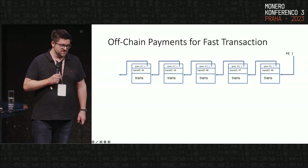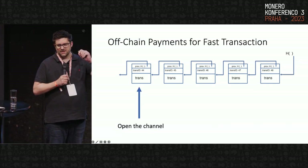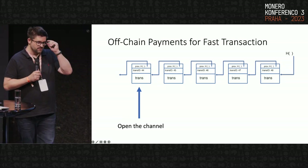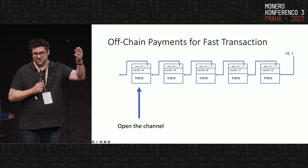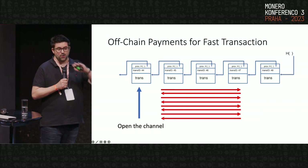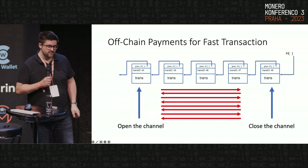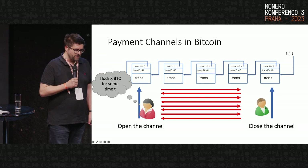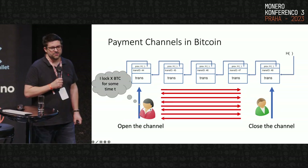The green parts are essentially the novel contributions: verifiable timed linkable ring signatures, efficient constructions, and how to integrate this into Monero without changing the transaction scheme. So let's get started. The basic idea of off-chain payments is to reduce the number of transactions that actually need to go to the chain. A payment channel has one transaction that opens the channel, many off-chain transactions between participants, and one transaction that closes the channel.